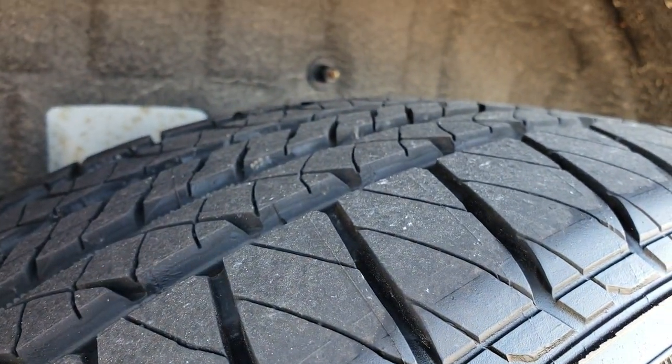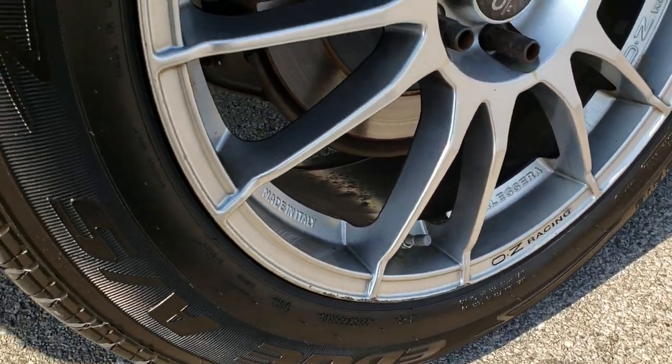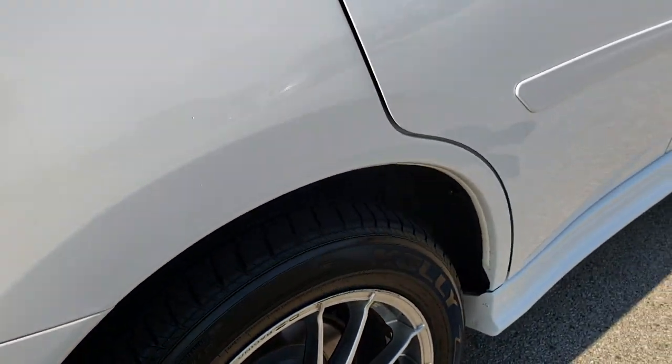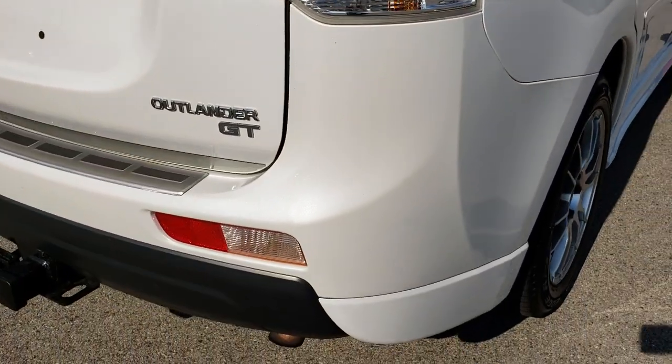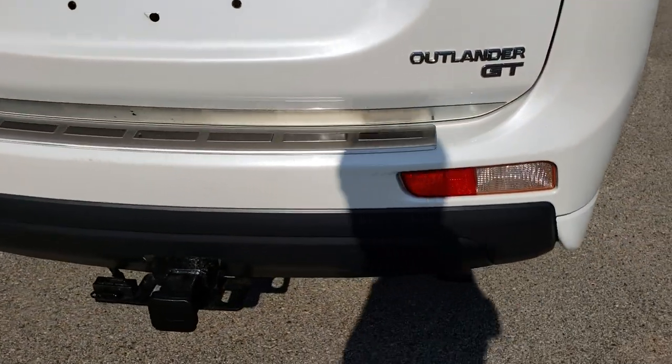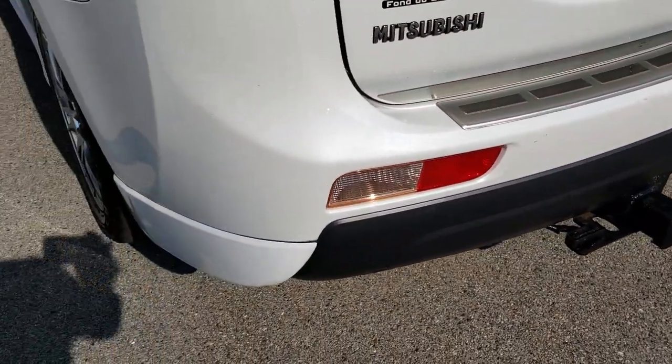These back tires are brand new as well. This back rim is in okay shape — got a couple little scuffs on it but nothing major. As we come around to the back of the vehicle, no major dents or dings or cracks on that rear bumper. It does come with a receiver hitch and 4-pin wiring.